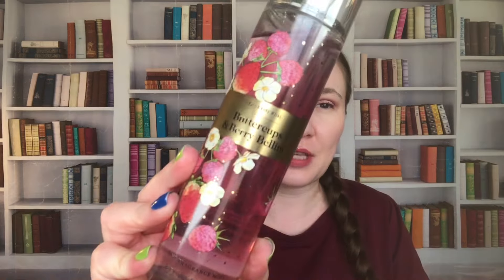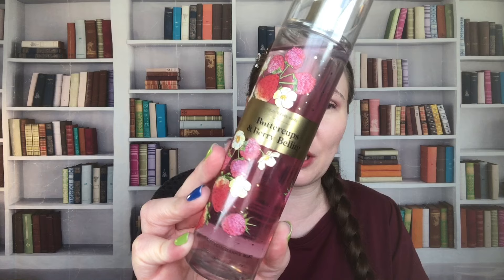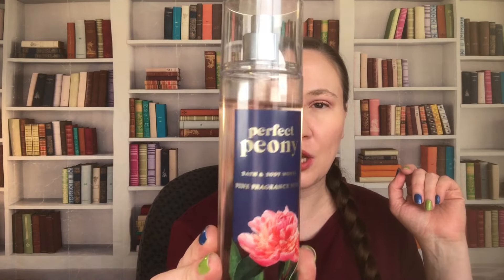Then I have Buttercups and Berry Bellini. This is Strawberry Puree, Buttercup Flowers, and Bubbly Prosecco — another nice one. I like strawberries, so I really enjoy this one as well. We have Perfect Peony — I wish I knew what the notes on this one were. This is my second one; I think I showed one in an earlier video. This one is from 2020. The Buttercups and Berry Bellini is from 2022. Those are both spring-type scents. Watermelon Lemonade is from 2021.